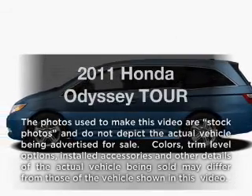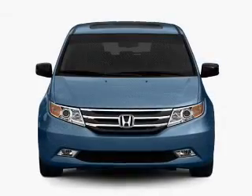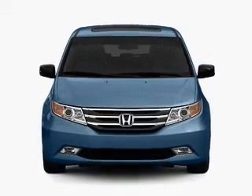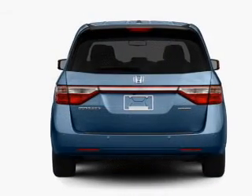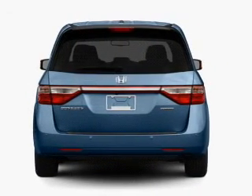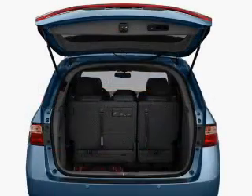Introducing the 2011 Honda Odyssey. Travel the roads in style and comfort in this great vehicle with a reliable six-cylinder engine that responds smoothly to its six-speed automatic transmission. Find your way easily with the included navigation system. The anti-lock braking system will keep you safe on the road.